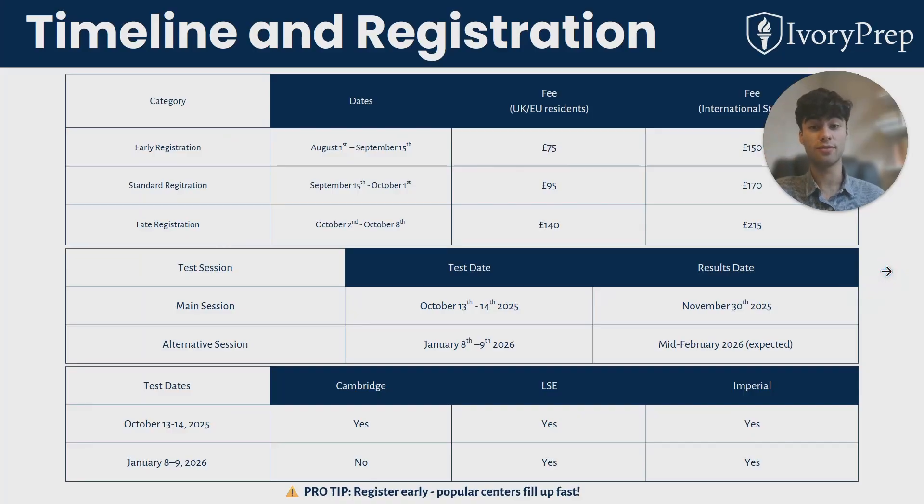Here's the key registration info for this year. There are registration deadlines and fees listed — the fees are higher for international students. The main test session is in the middle of October, on the 13th and 14th, and you'll receive the results at the end of November.